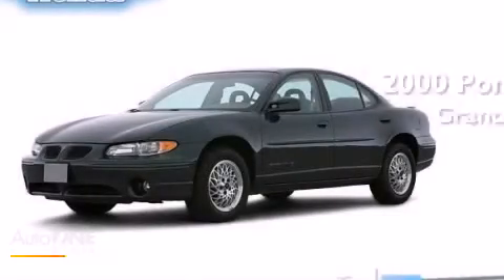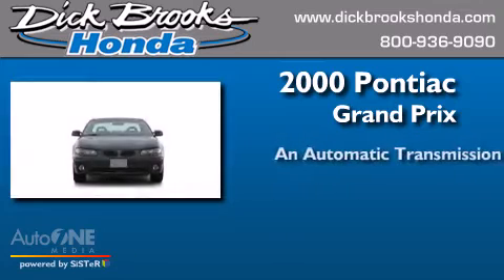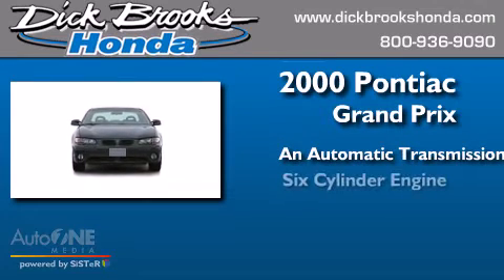This is a 2000 Pontiac Grand Prix. This compact has an automatic transmission and a six-cylinder engine.